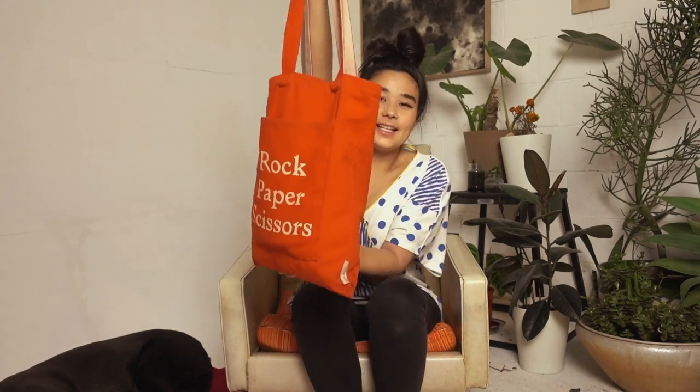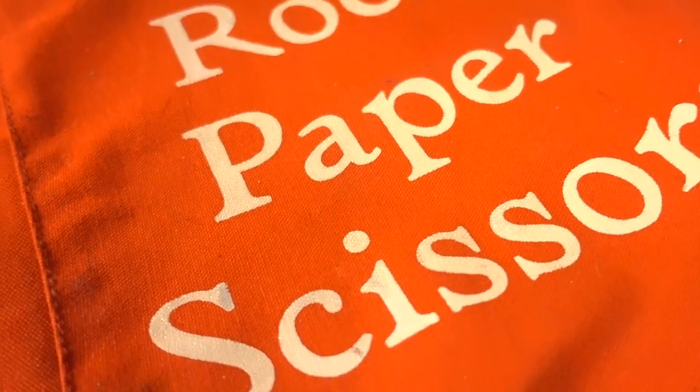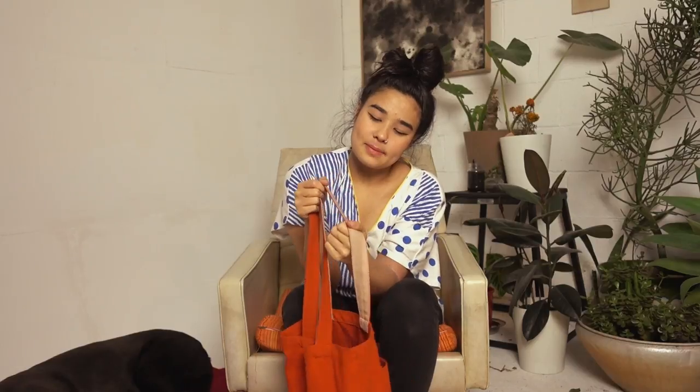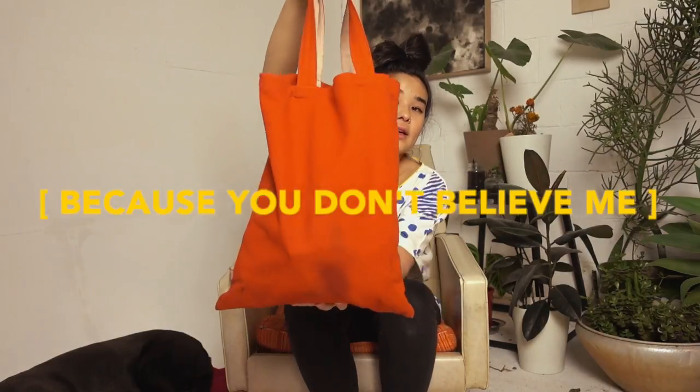Another thing I got was this tote bag from Papersmiths. It says 'Rock Paper Scissors' on it — it's really cute. I love the orange and the warm tone. On the inside of the strap it's like a pink nude color, which I think is a really nice detail, and there's a big pocket at the front where I can just chuck my phone and keys. Proof that I love it — there's a giant stain on the back. I have to order another one. It was only 10 or 15 pounds, total bargain.